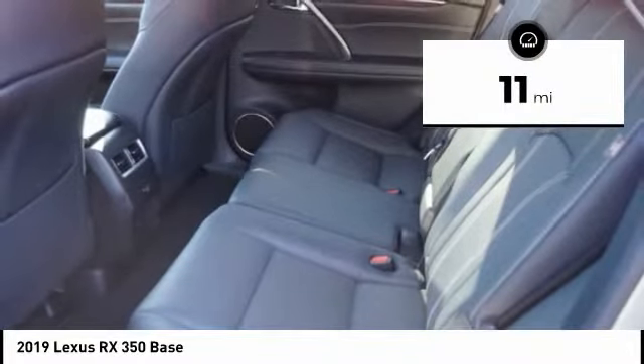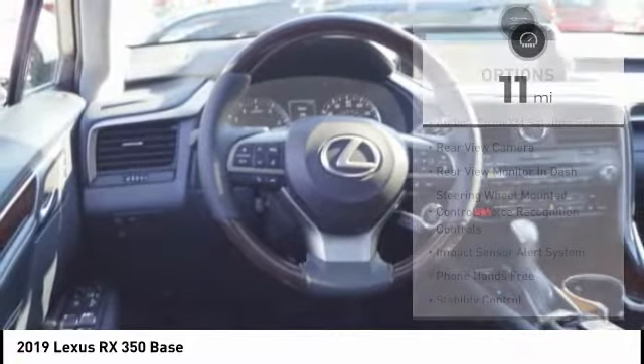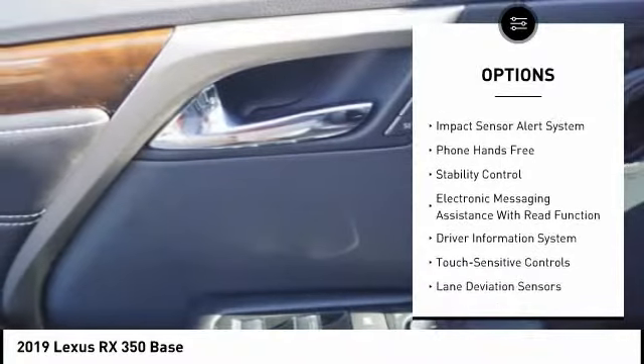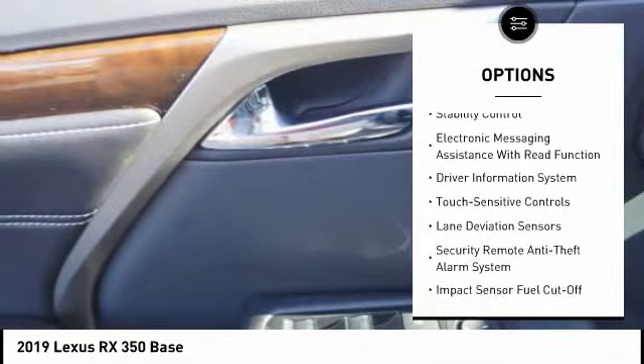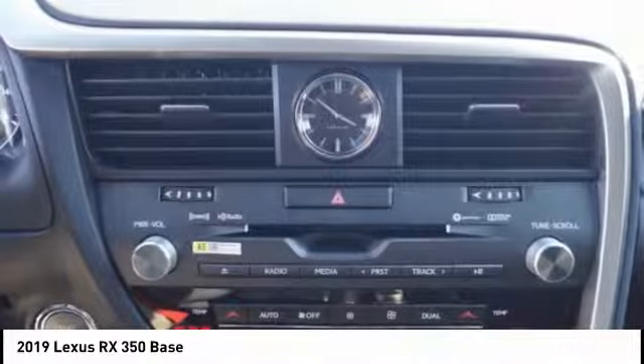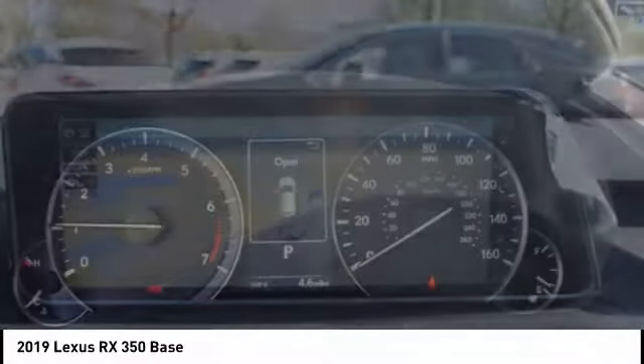This vehicle has less than 100 miles. Here are some of this vehicle's great options: autonomous braking, stability control, traction control, trip computer, power brakes, child safety locks, electronic brake force distribution, airbags, driver knee airbag, tachometer, and overhead console.